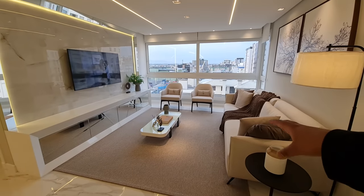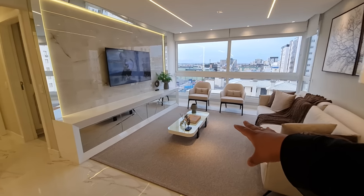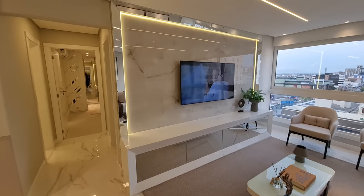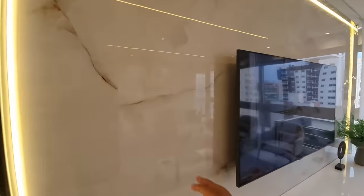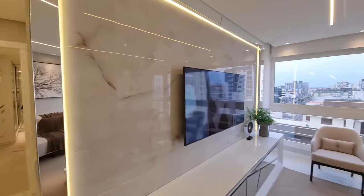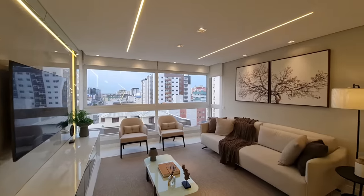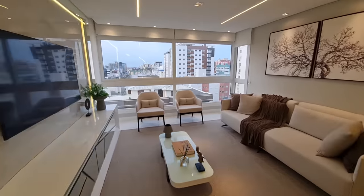Olha que lindo esse living — um sofá grande, duas poltronas, mesinha de centro, mais armários ali, todos espelhados. Olha que lindo esse painel! Mas o que é mais legal aqui de tudo? Essas fitas de LED — olha só que linda! Isso aqui deu uma amplitude pro apartamento, não tem noção, fica lindo demais.